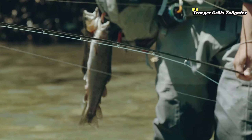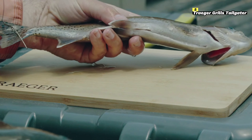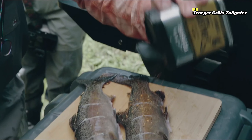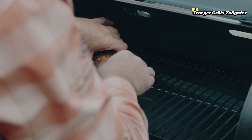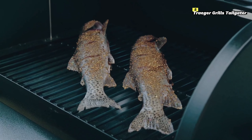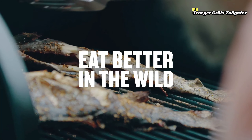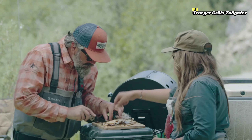Like all Traeger Grills, the Tailgater uses wood pellets for a rich, smoky flavor. It's equipped with a digital arc controller, which maintains precise temperatures between 180 and 450 degrees Fahrenheit, allowing for consistent and reliable cooking. Whether you're grilling, smoking, baking, roasting, or braising, this grill offers versatility in a compact package.